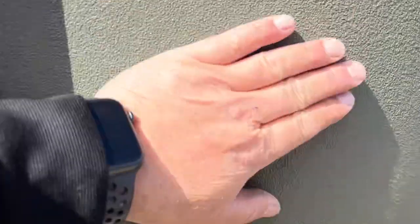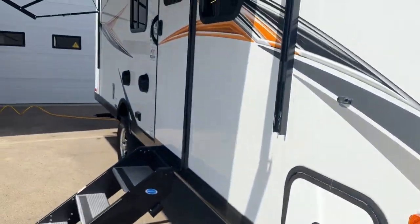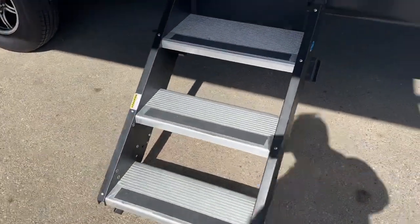Again, that rocker guard is a really nice option. It is in beautiful, beautiful shape. The aluminum fold-up steps are adjustable for different heights. So let's take you inside.